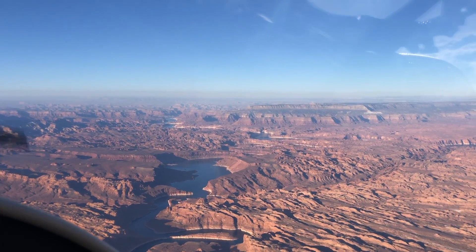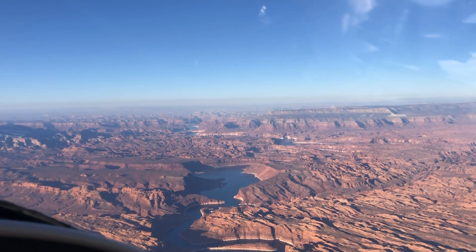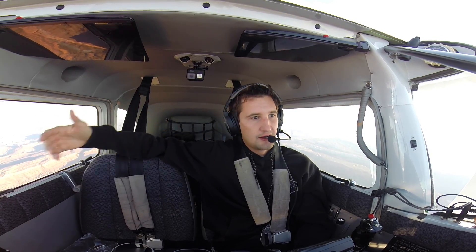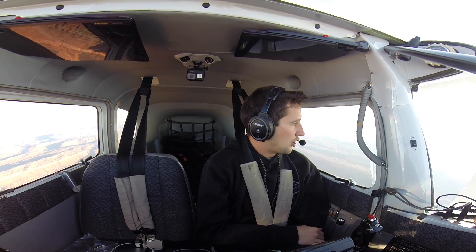I've got Lake Powell over here on my right. Unfortunately, the camera out on the wing disconnected from Bluetooth, so now I can't access it — it turned off. It'll just be these two inside cameras for the rest of the way to Havasu. It's really, really annoying. I need to figure out how to keep it on.